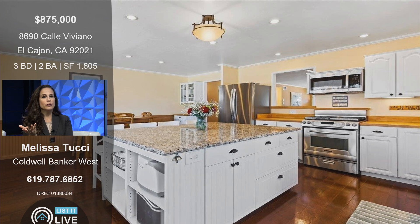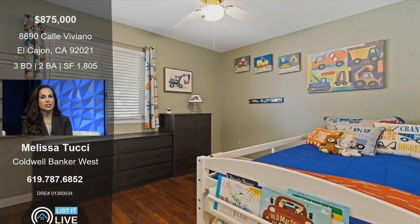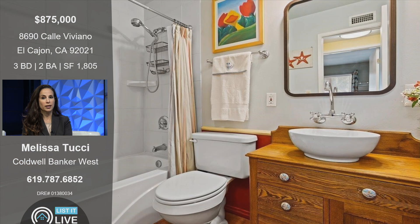And look at this kitchen — huge center island, granite counters, stainless steel appliances, designer cabinetry. You have wood flooring, recessed lighting, central air and heat, and a fireplace. It just has such a nice, open, and bright floor plan.